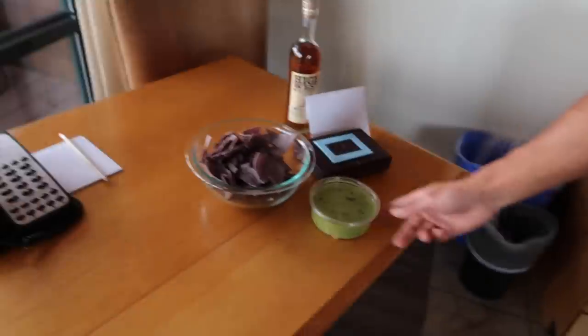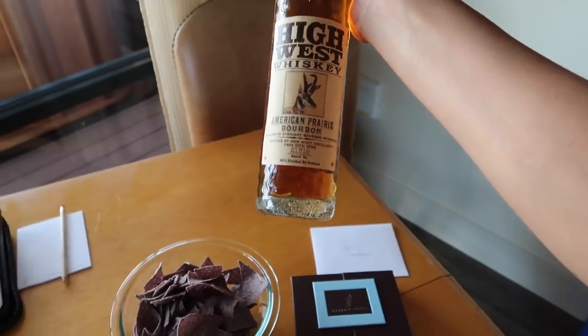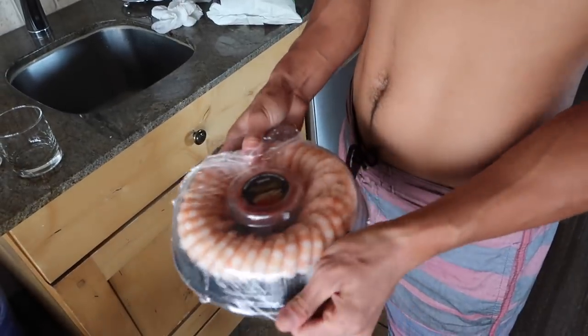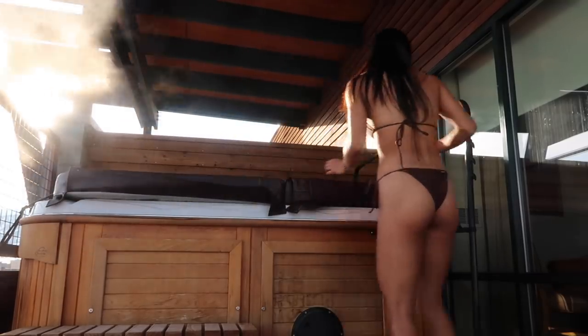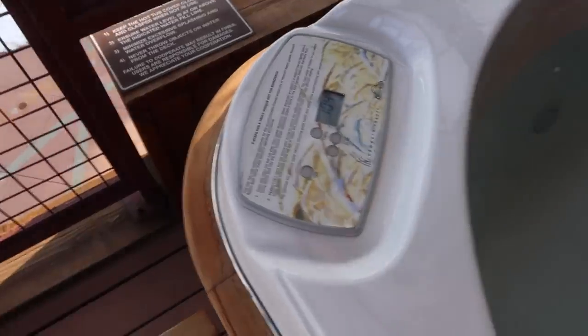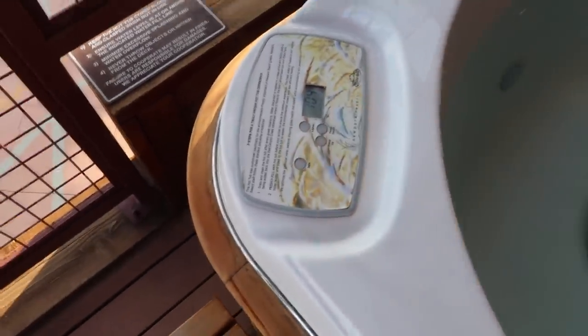We've got blue corn tortilla chips, we're going to have some of this whiskey — I'm going to need some whiskey glasses. Shrimp cocktail. It is hot, it's hot. Look at that. The lights don't do anything right now.